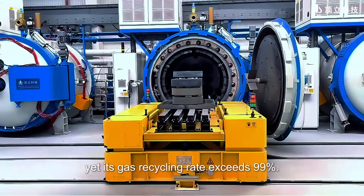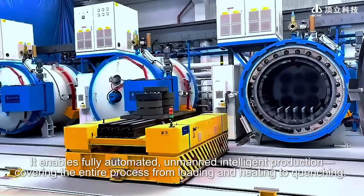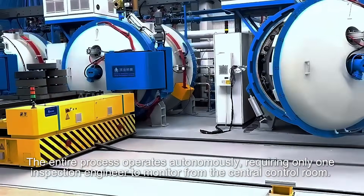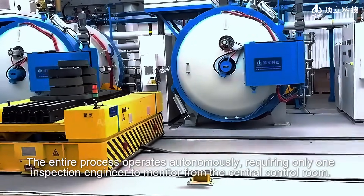Its gas recycling rate exceeds 99%. It enables fully automated, unmanned intelligent production, covering the entire process from loading and heating to quenching. The entire process operates autonomously, requiring only one inspection engineer to monitor from the central control room.